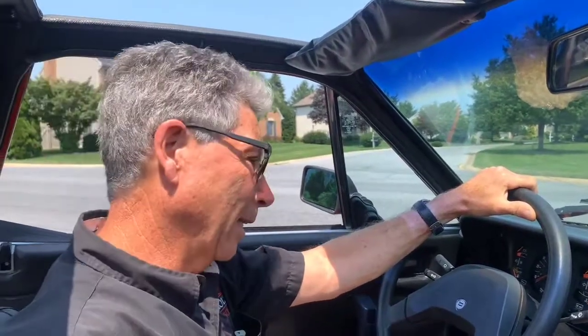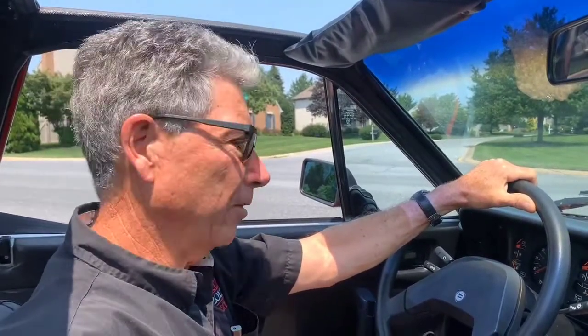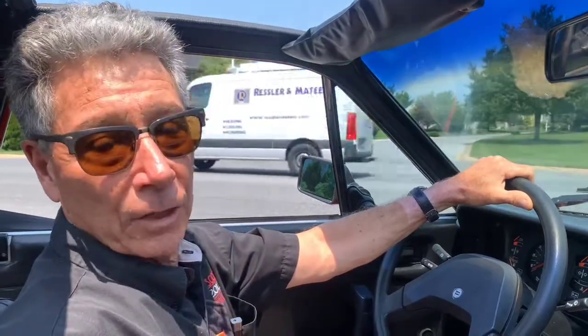Hi, I'm Mike from Michael's Motor Cars, and I'd love to take you on a test drive of our 1987 Lancia Zagato that we're happy to put up on Bring a Trailer. So let's go for a ride.